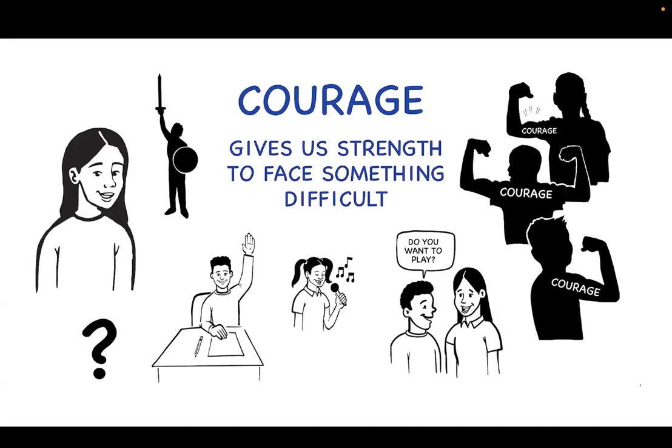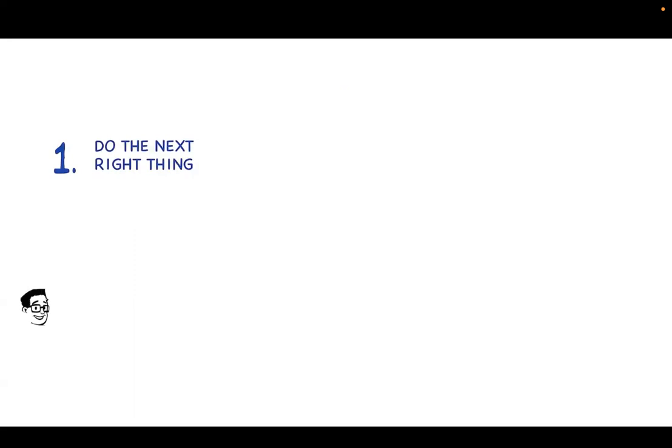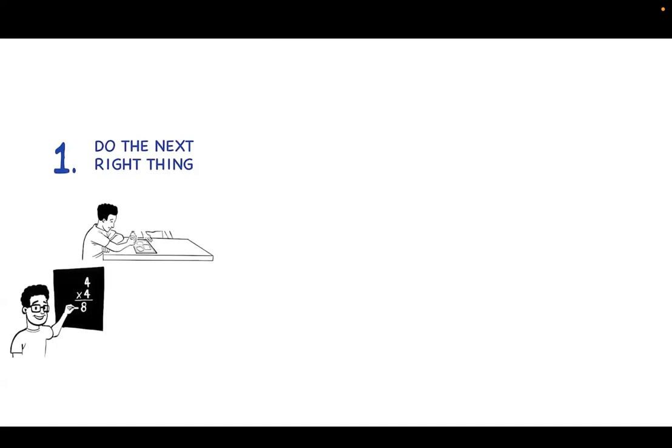How do we learn skills to help us show and grow our courage? Here are some tips. Tip 1: Do the next right thing. Look for ways to show courage in everyday places. Try to answer a hard question in class, have lunch with someone who looks lonely, or tell the truth at home even if you know you broke the rules. There are opportunities to show courage every day — just focus on the next one you see.